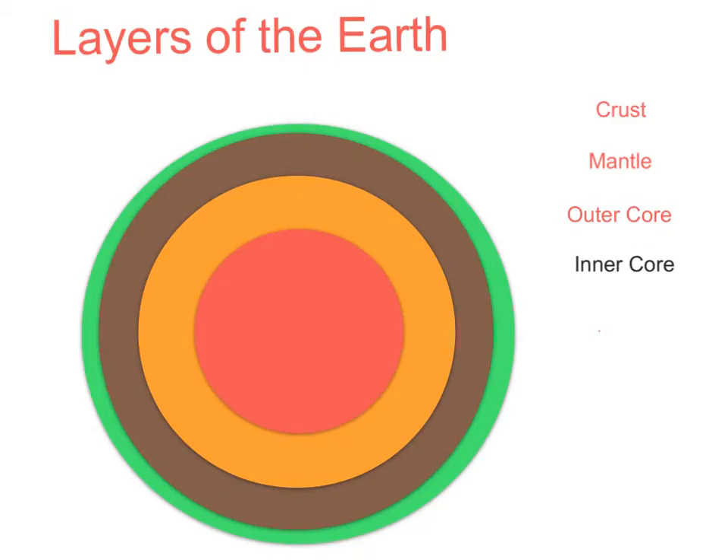The layers of the Earth are crust, mantle, outer core, and inner core. The crust takes up 71% oceanic and 29% continental. The continental is igneous and the oceanic is sedimentary and with salt. The temperature of the crust is 200 to 400 degrees Celsius and 35 kilometers thick. It makes up only 1% of the Earth and is where tectonic plates are.